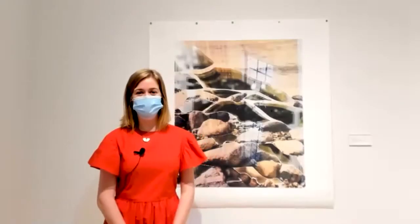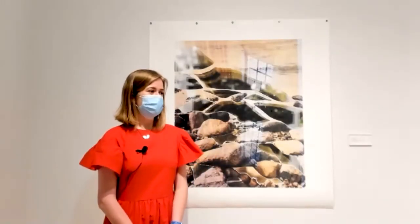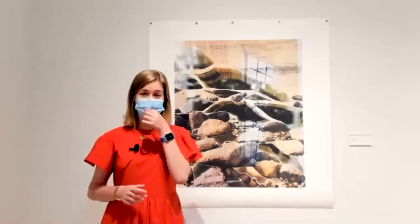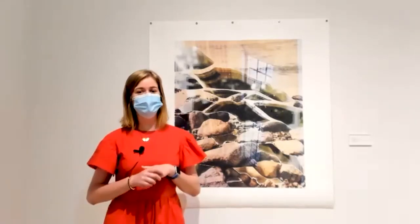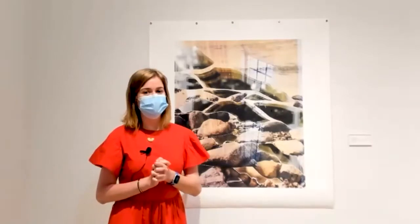Thank you for coming and welcome to my senior art show. It is called 'A Loom.' It is on view at the Davidson College Smith Gallery in the Visual Arts Center, only for the Davidson campus community through March 23.